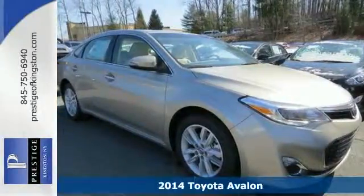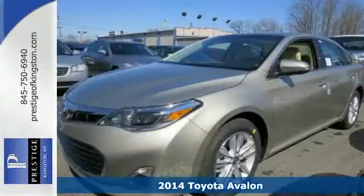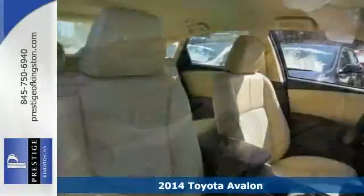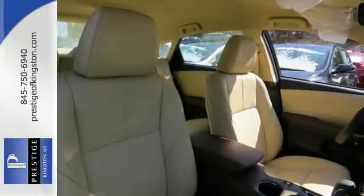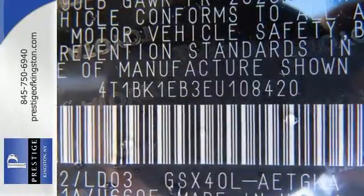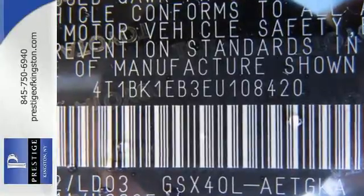Here's a 2014 Toyota Avalon. Responsive and responsible, this sedan is in a class all its own. The powerful V6 engine is matched with numerous safety features including heated mirrors, multiple airbags, and stability and traction control.